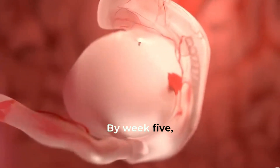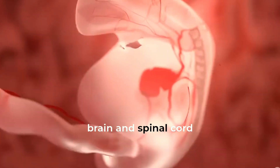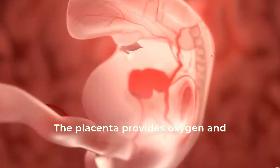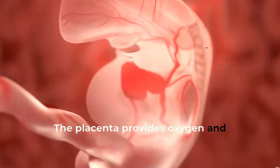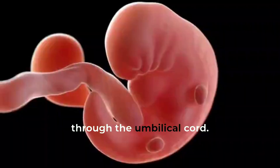By week 5, the embryo's heart starts beating, and its circulatory system, brain, and spinal cord begin to form. The placenta provides oxygen and nutrients to the growing baby, and removes waste products through the umbilical cord.